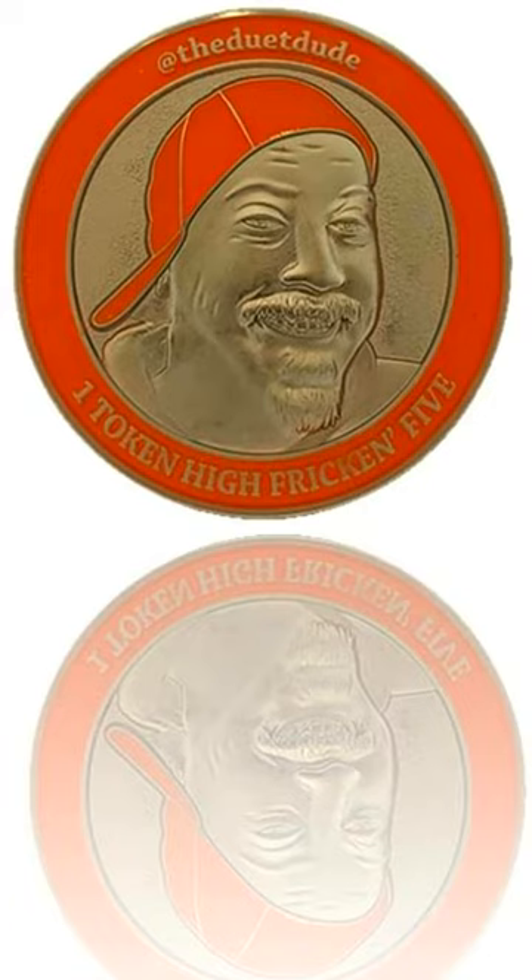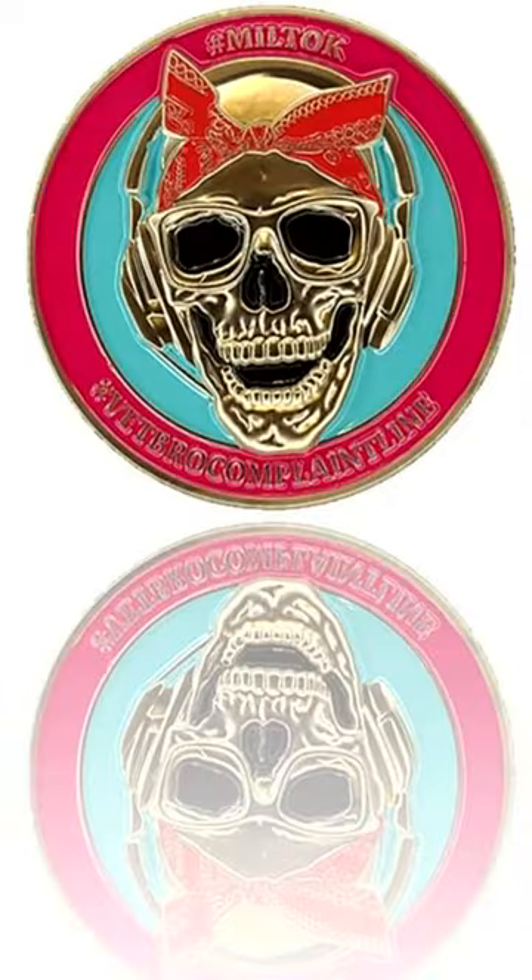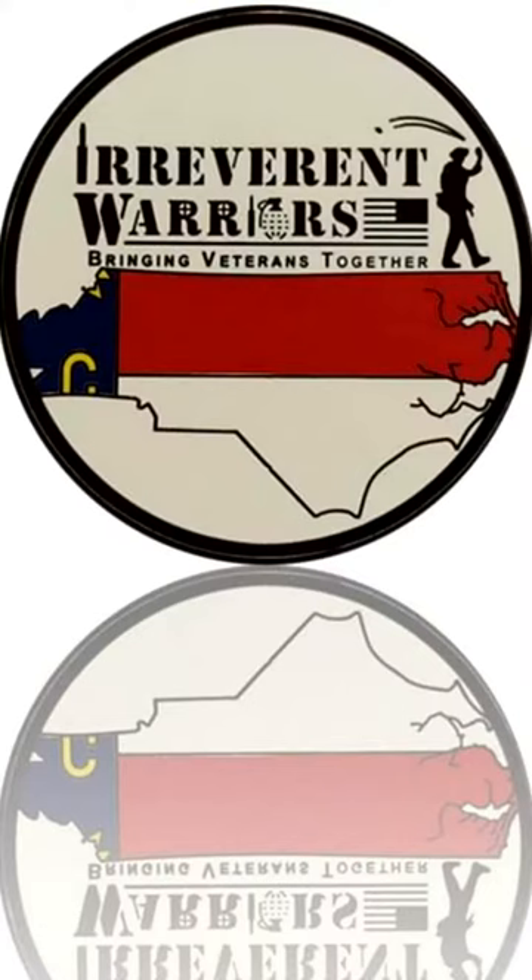Are you looking for a unique and affordable high quality gift for your followers? Look no further than Greywater Ops LLC. We design and mint some of the most exceptional custom minted coins in the world, and our attention to detail is unmatched.